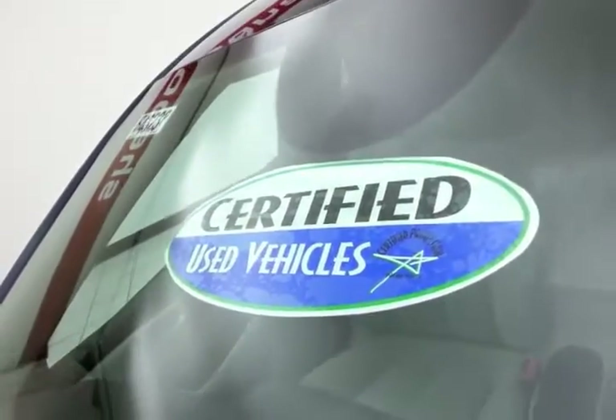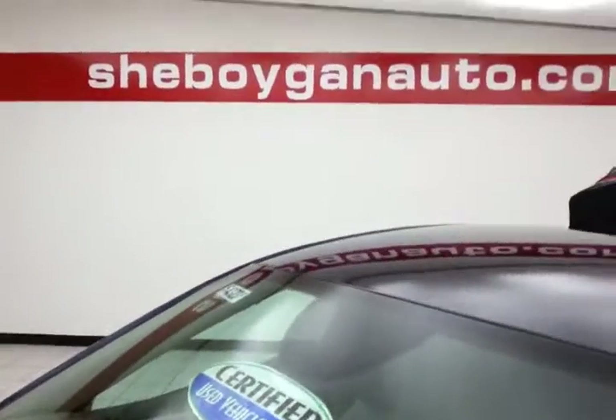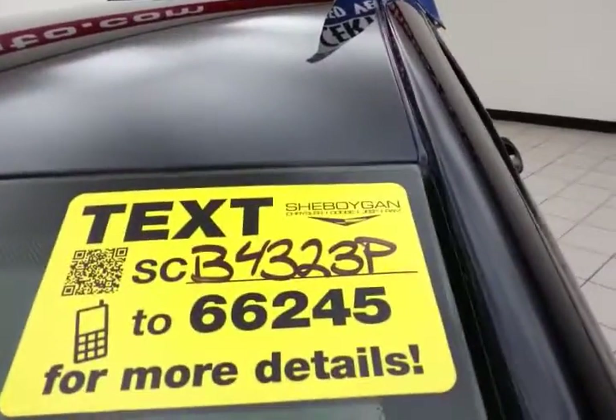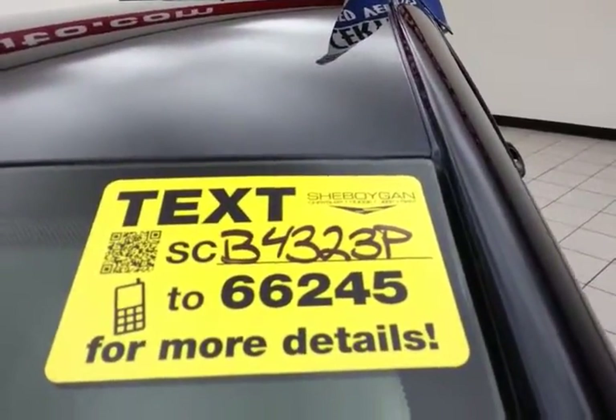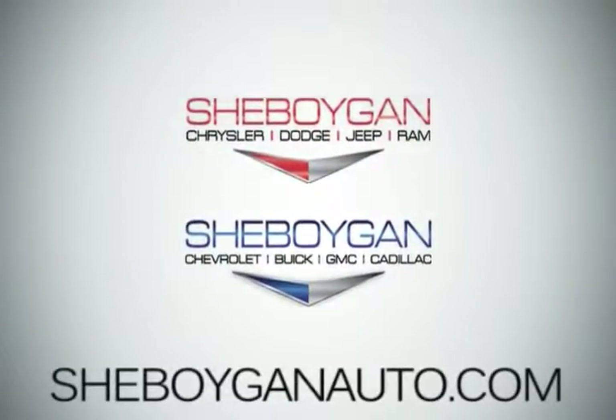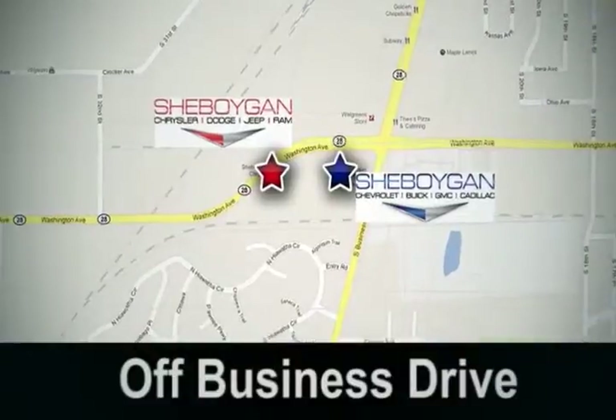Don't forget about that certified warranty protecting your investment. For more information, please go to cheboyganauto.com or text SCB4323P to 66245. Come see us today at Cheboygan Auto — eight brands in one location, off Business Drive in Cheboygan.